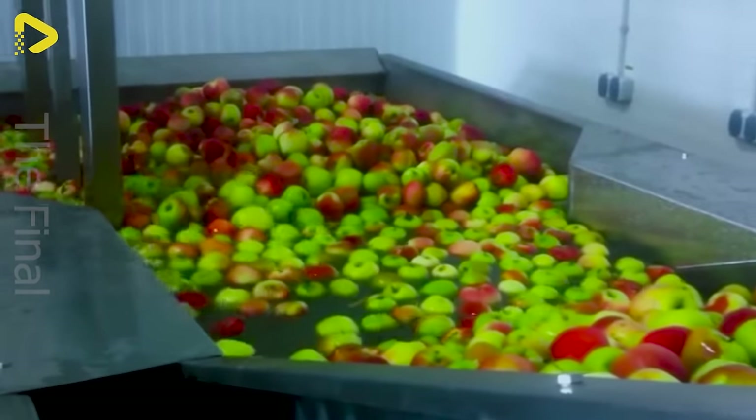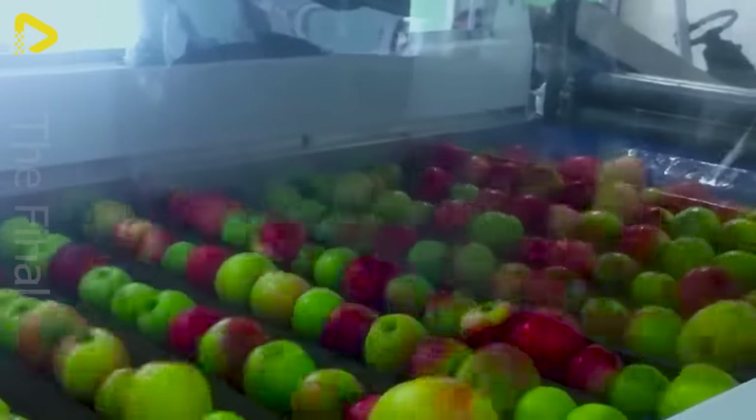You've already witnessed the mesmerizing spectacle of our apple processing and sorting line in action in previous episodes.